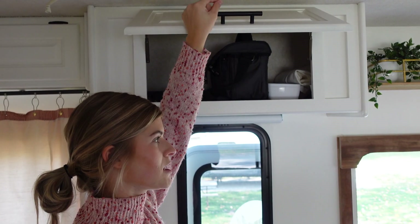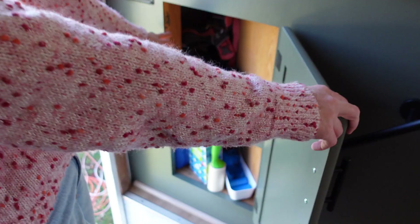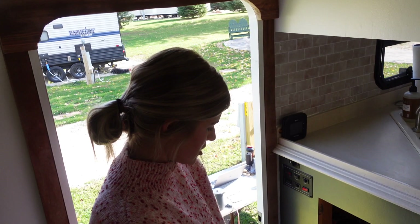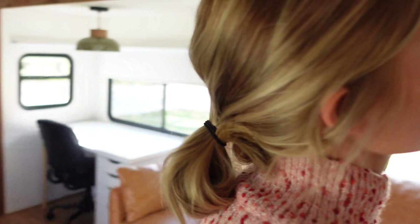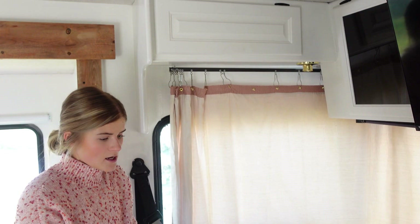Down here, we keep all of Remy's stuff — poop bags, her heartworm medicine, towels, leash, harness, all that good stuff. And then over here, we keep all of our bungee cords and ratchet straps for when we tie down when we are moving Big Buddy.